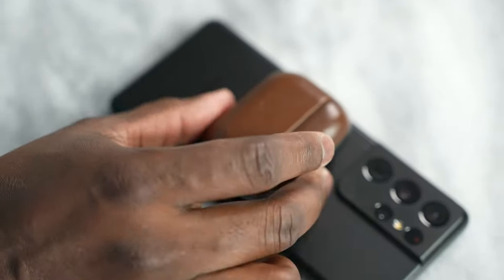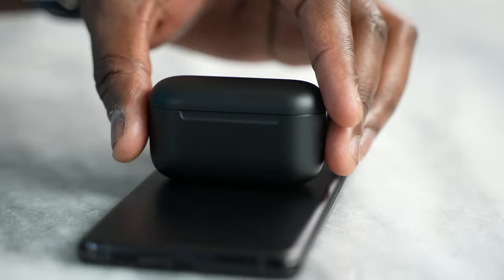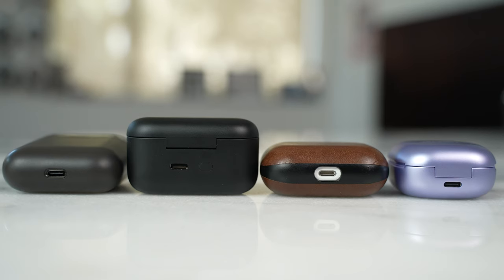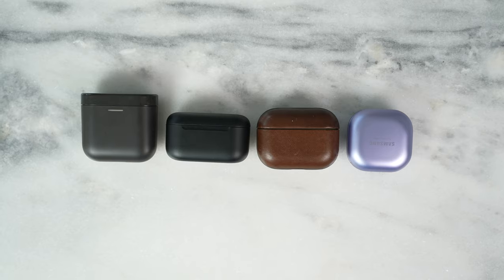They all have wireless charging built into the cases, which is great and fantastic to see. So whether you're using the AirPods Pro, the Bowers & Wilkins PI5, the Galaxy Buds Pro, or the Amazon Echo Buds second gen, all have wireless charging within the case. They also all have a form of quick charging, be it 10 or 15 minutes to give you two hours or four hours or more, with the Apple AirPods Pro having the least amount of time.